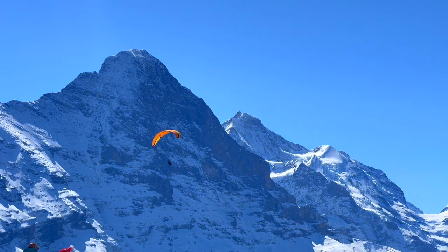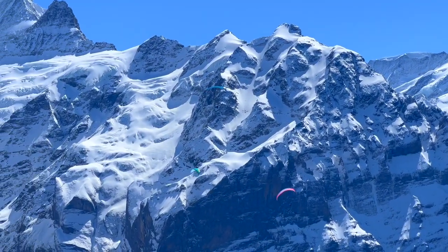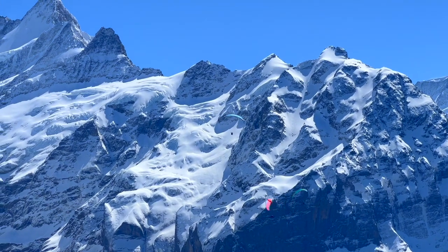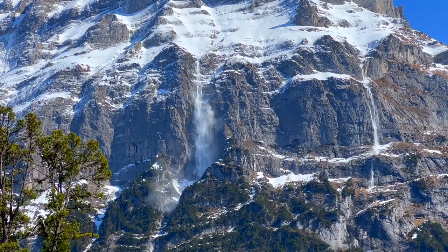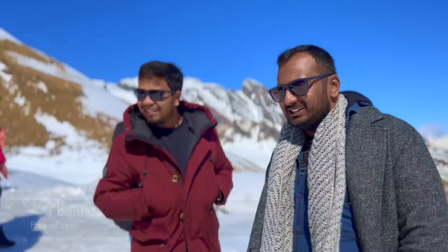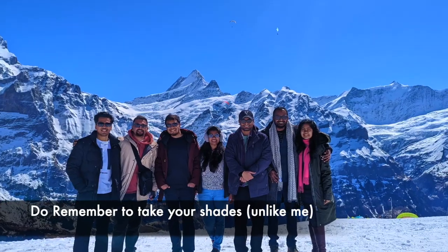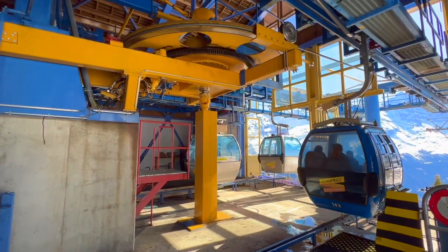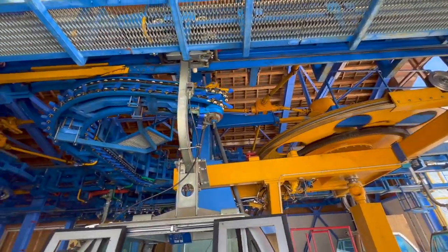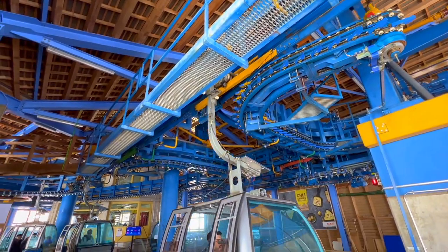The excitement continued as we watched daring adventurers engaging in thrilling rides and activities. We soaked in the serene beauty of the surroundings, gazing at the magnificent Swiss Alps — the camera could not stop clicking, capturing cherished memories that would stay with us forever. Each photo held a special place in our hearts, a treasury of moments to be cherished for a lifetime. As we approached the gondola station to descend, we noticed a queue of eager visitors waiting to go down as well. Although the queue took some time, the amazing experiences throughout the day made it worth every moment.